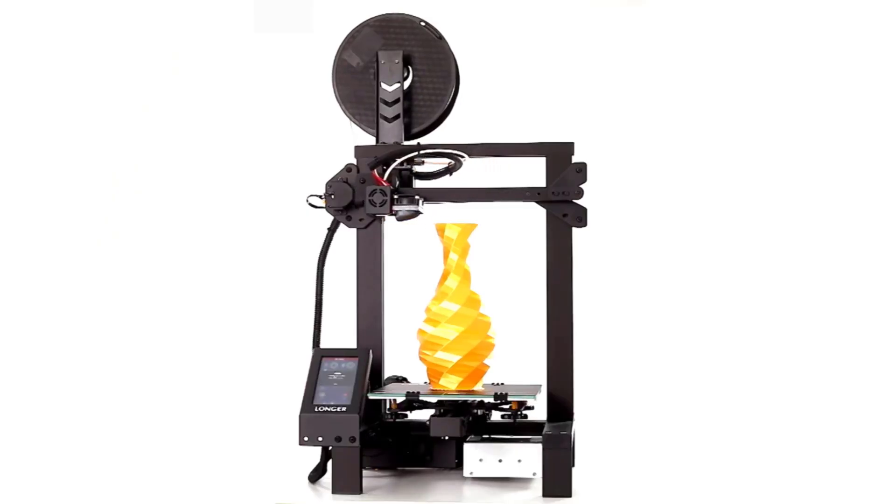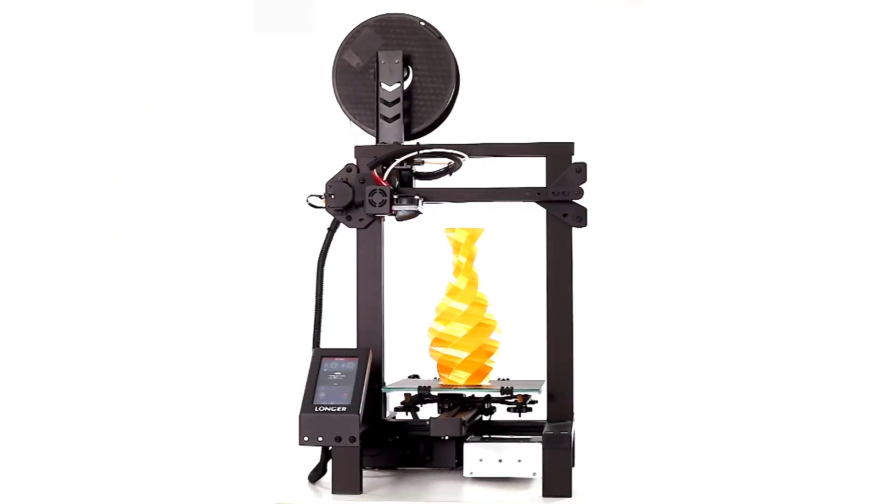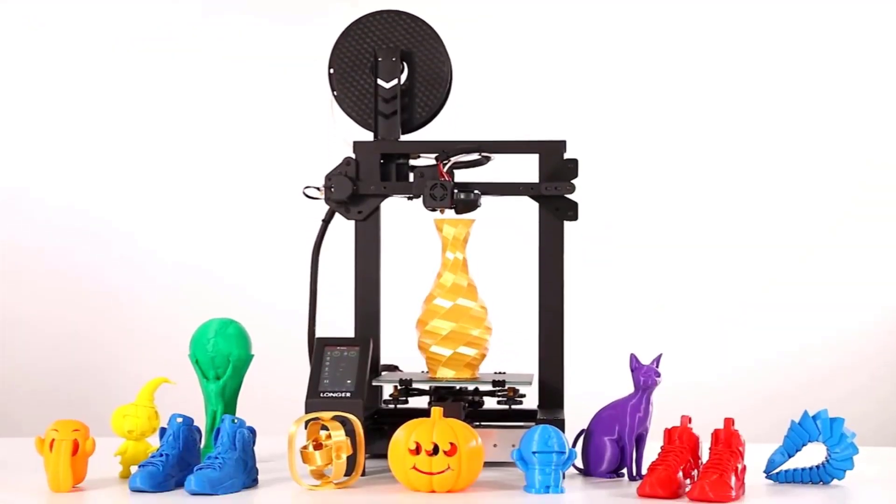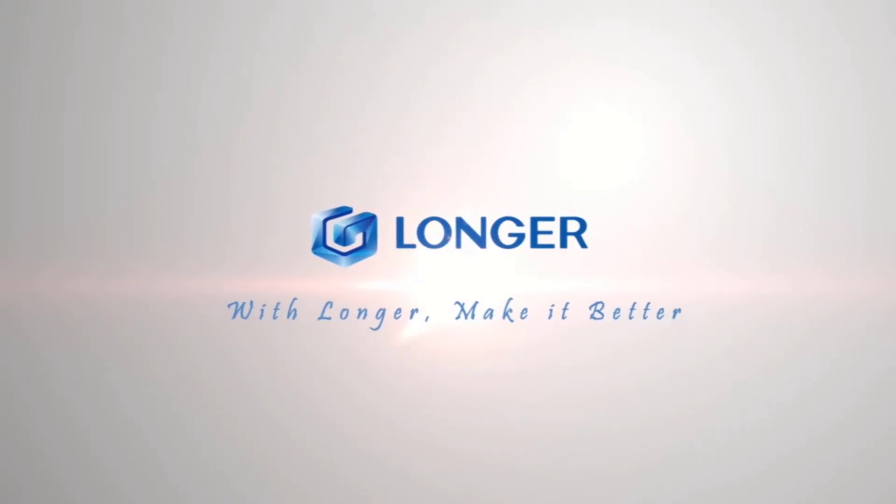Large build volume of 220 by 220 by 250 millimeters, which is large enough to print a wide variety of objects. High-precision printing resolution of 0.1 to 0.4 millimeters.